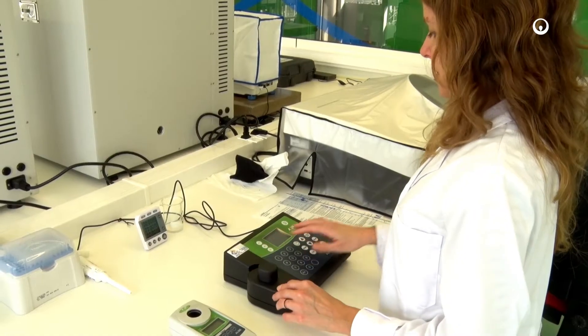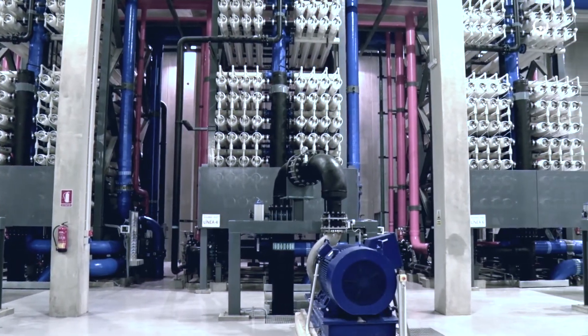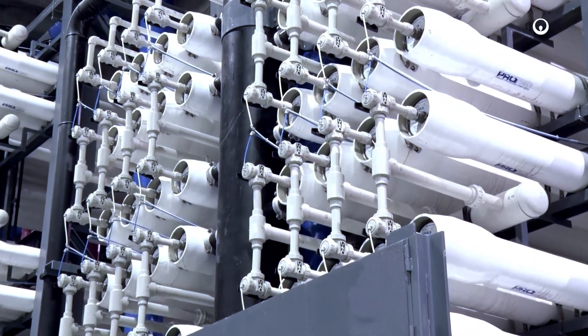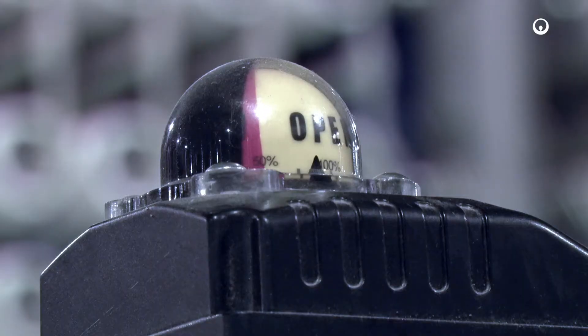In order to comply with quality requirements for agricultural irrigation, the plant has a second reverse osmosis pass, also with a six line configuration, which enables the boron concentration to be reduced to less than 0.5 milligrams per litre.